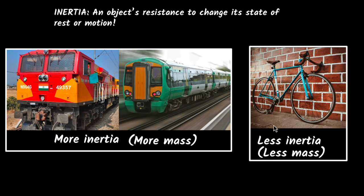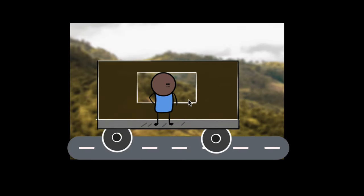Now I'll show you an example of this — a consequence of this that you might feel almost on a daily basis. When you go in a train or a bus, let's say you're standing in a bus and the bus suddenly starts — what happens?